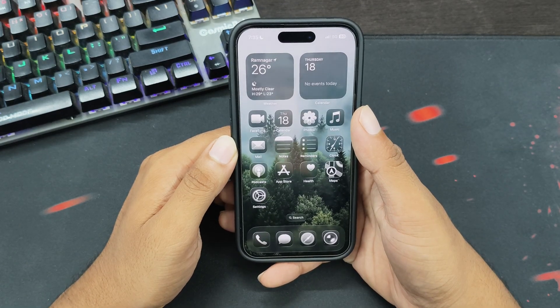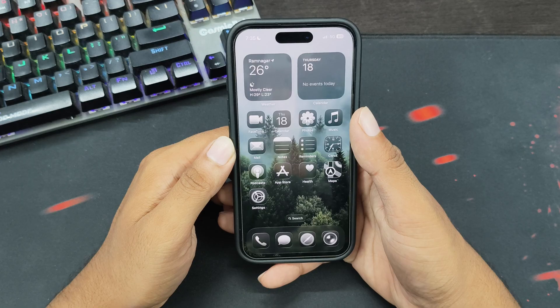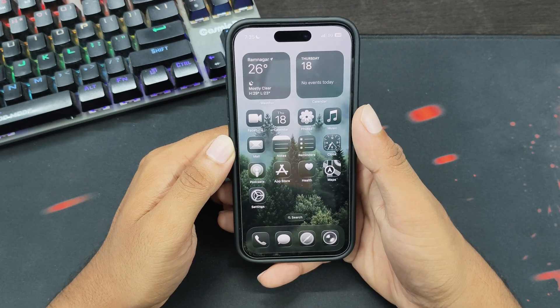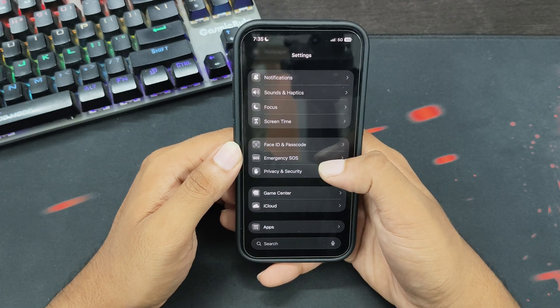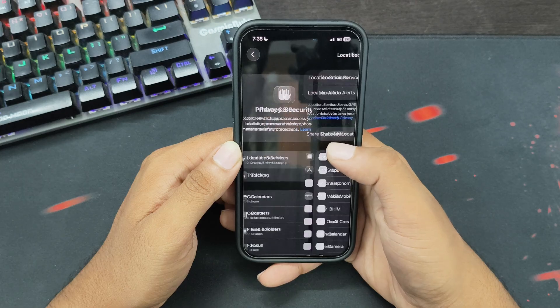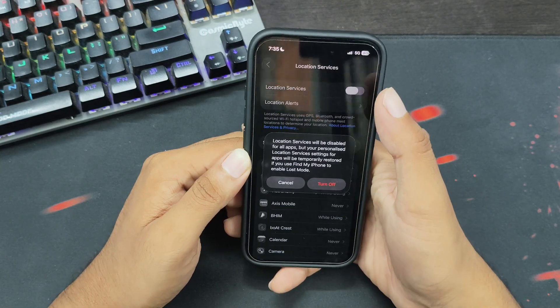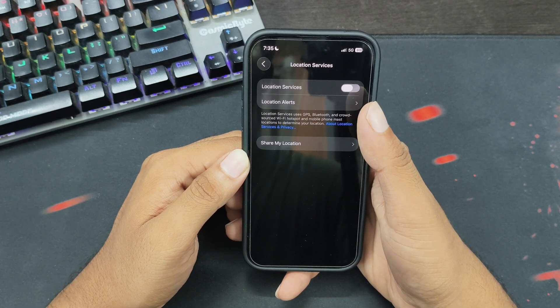The last tip to improve battery life is to turn off Location Services. Location services keep running in the background and take up a major chunk of your battery. You can turn them off to save battery life. Open the Settings app, scroll down, tap on Privacy and Security, then tap on Location Services. Turn off the toggle next to Location Services and tap Turn Off.